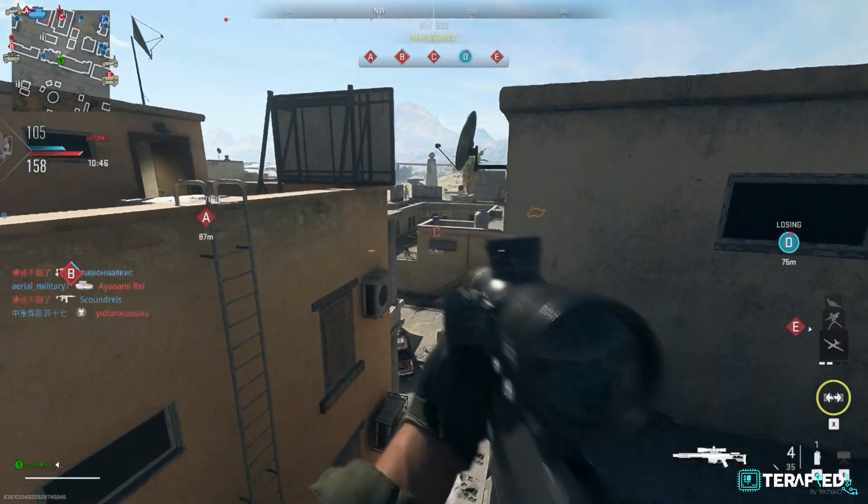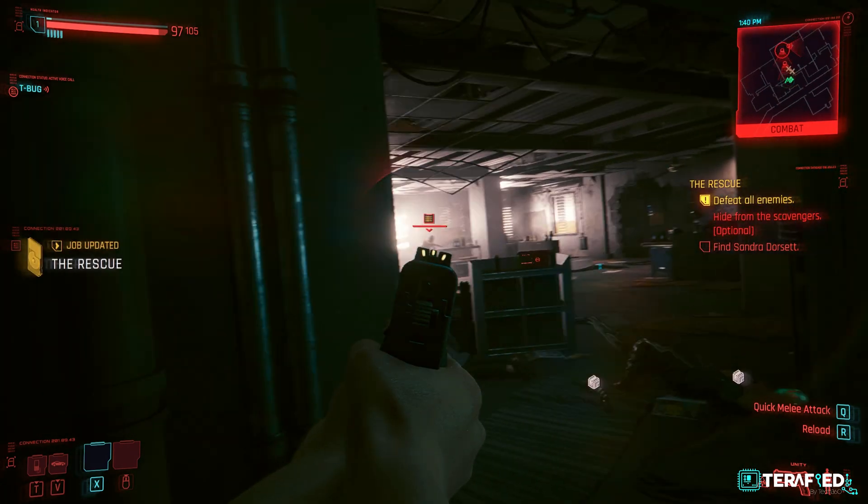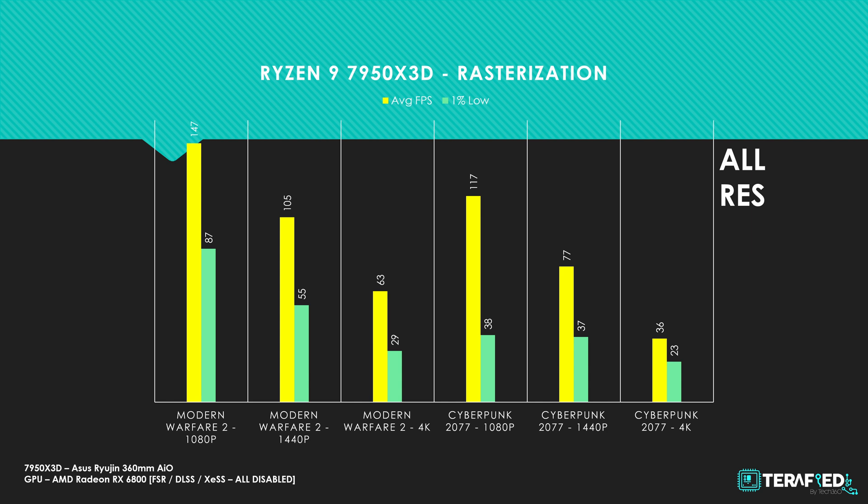We also went ahead and tested the latest Modern Warfare 2 as well as Cyberpunk 2077. We weren't able to replicate the testing scenario with the other chips, so we'll simply leave the data here so that you as the viewer can make cross-references to other videos or reviews should you need to, or even to your own rig. All frame rates shown are without the use of upscaling technologies such as FSR, DLSS, or XeSS, so do take note.